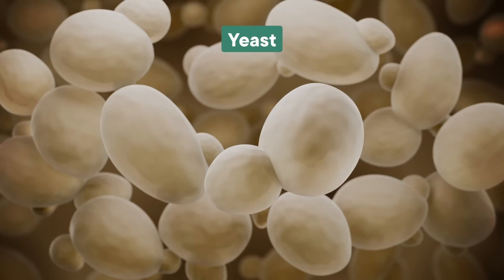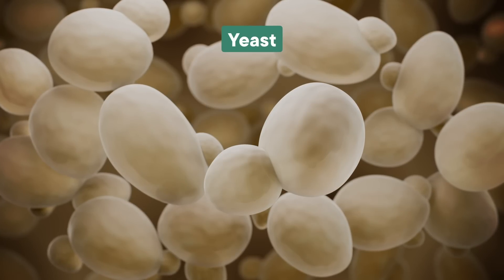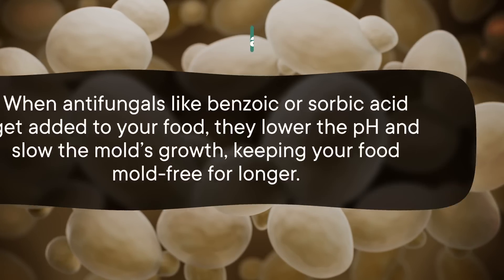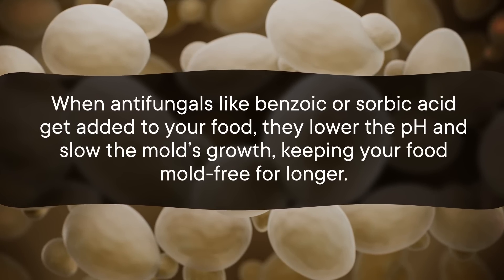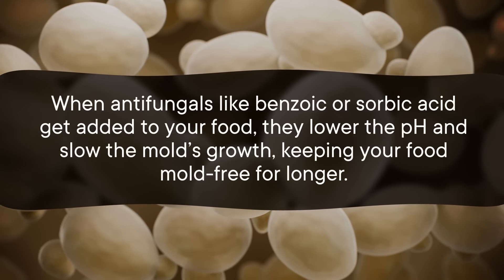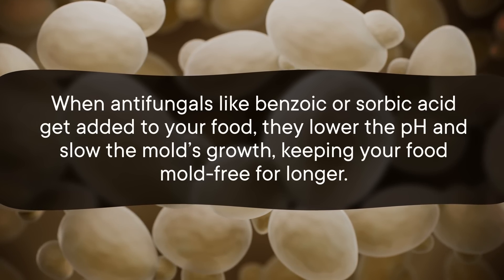And those of you who just cut off the moldy bit or take out the moldy fruit from the package — unfortunately, although it might look like the rest of your bread or cheese is perfectly fine, that fuzz means those little fungal roots have gotten all the way into that piece of food. This is where antifungals come in. Some fungi, like yeasts, have a lot of trouble growing in places that are super acidic. So when antifungals like benzoic or sorbic acid get added to your food, they lower the pH and slow the mold's growth, keeping your food mold-free for longer.